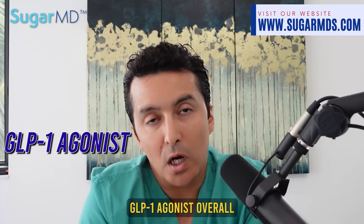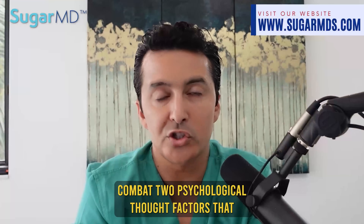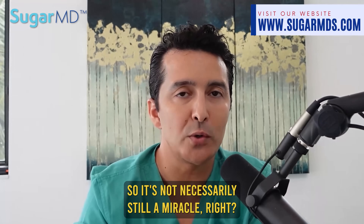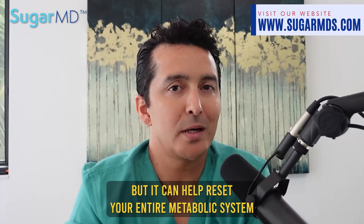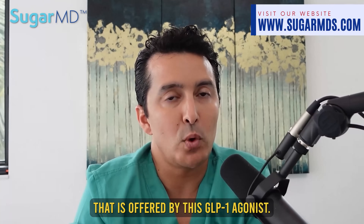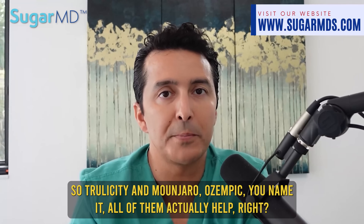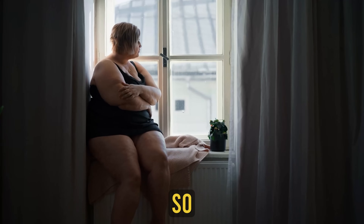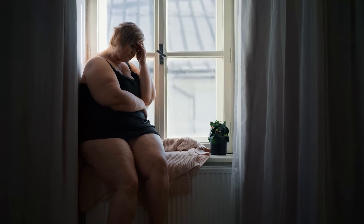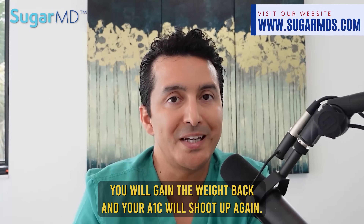GLP-1 agonists overall may not be able to prevent obesity or combat the psychological factors that play a role in it, so it's still not a miracle. But it can help reset your entire metabolic system. All of these people who stopped Ozempic or Mounjaro gained the weight back. You can come off these medications — it's not a lifelong sentence — but your weight will return and your A1C will shoot up again.